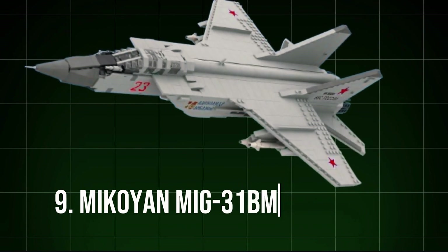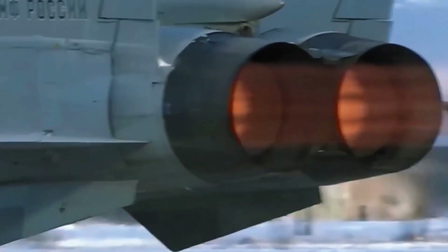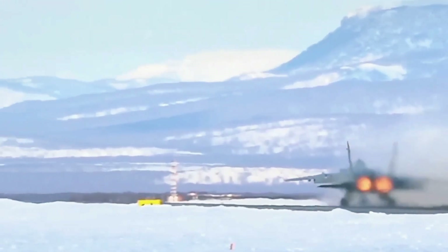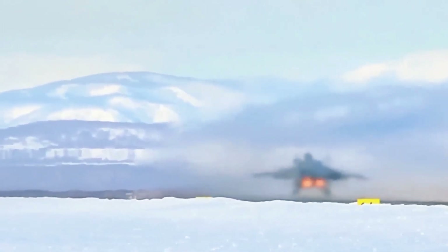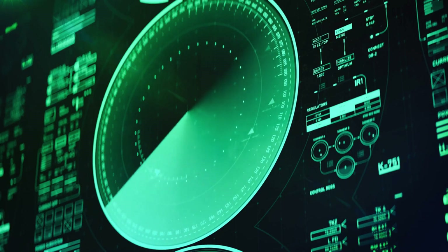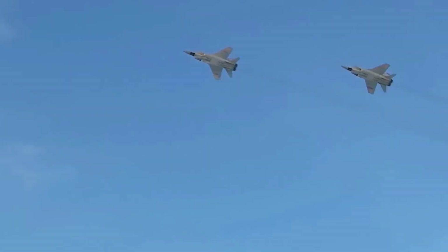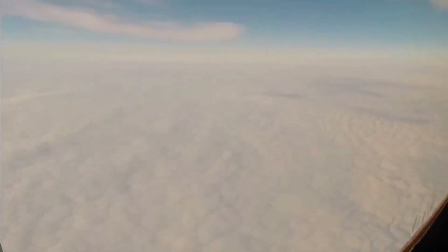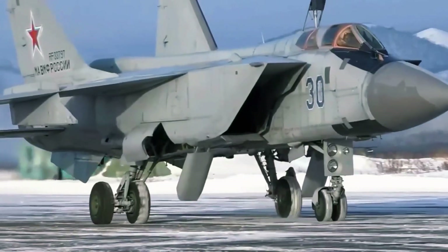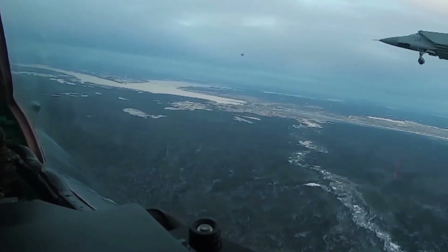9. MiG-31BM Foxhound. One of the fastest military aircraft currently in operation, the MiG-31BM is a high-speed interceptor developed to defend Russian airspace from potential threats. With a top speed of Mach 2.83, the MiG-31BM is optimized for long-range missions and is equipped with radar systems capable of tracking multiple targets at extreme distances. The aircraft's primary role is to intercept hostile aircraft and missiles at high altitudes, and its arsenal includes long-range air-to-air missiles like the R-37, designed to engage distant targets. Despite its aging design, the MiG-31BM's upgrades ensure it remains relevant in modern warfare, especially in defending Russia's vast airspace.